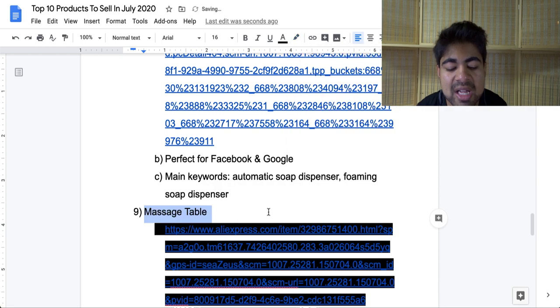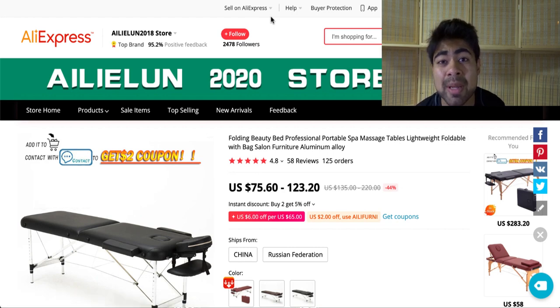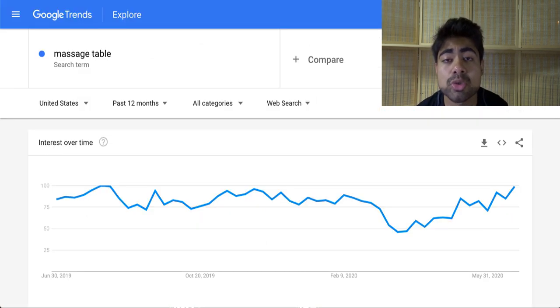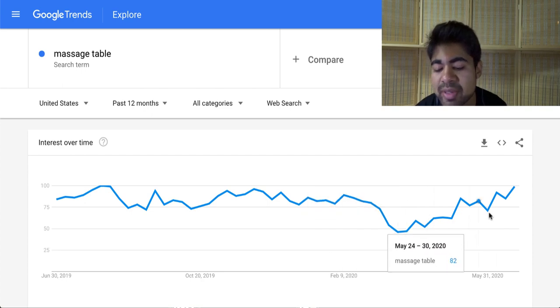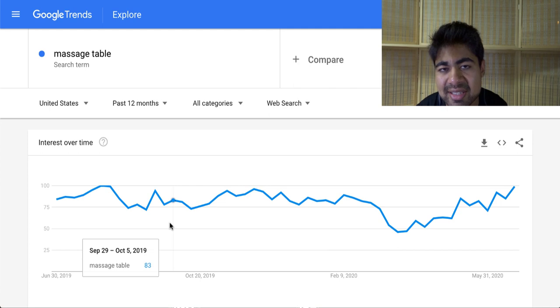Let's move on to our ninth product, and this is a massage table. This product is very interesting because it's actually one of the high ticket products I recommend. People who follow me on Instagram know that I have a lot of winning high ticket products on my store that get sold mostly from Google. There's a lot of demand for this product right now. It's a very simple massage table that people can use within their spa, massage parlors, or even at home. Looking at Google Trends, there was somewhat of a dip in March because more people were indoors, but right now it has definitely been going upwards. In the past year, it has been very consistent — even without a positive trend, this would still be a great product to sell year round.